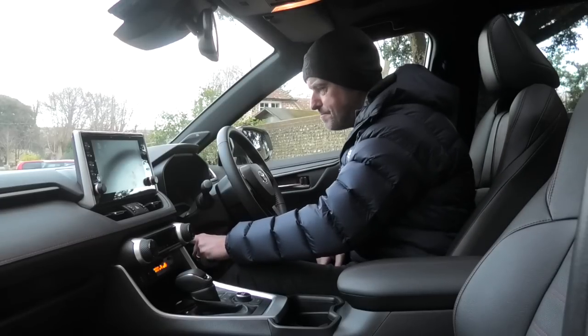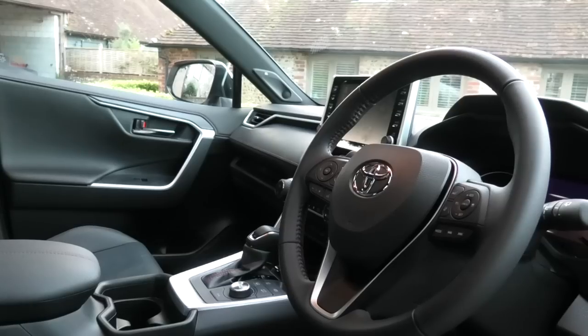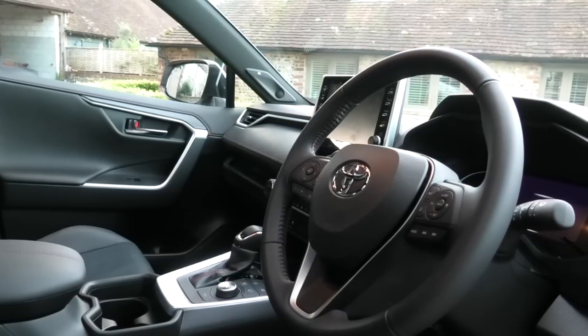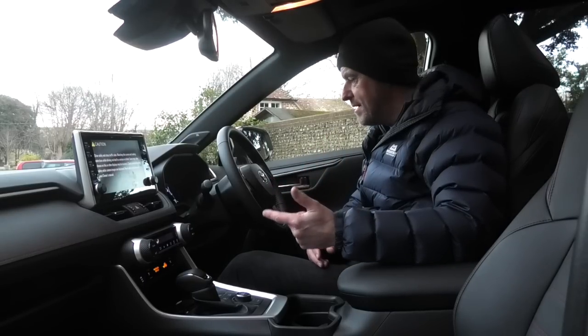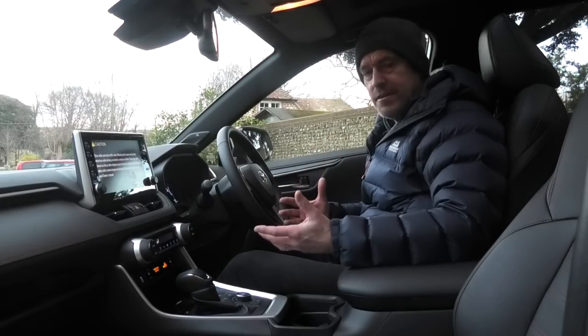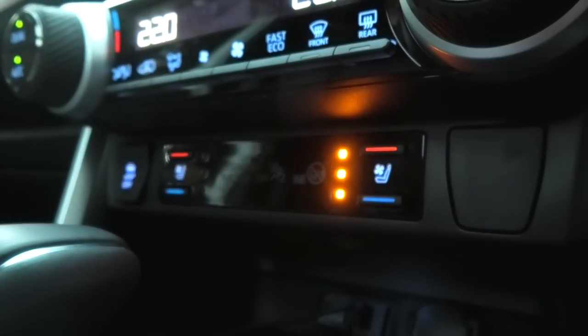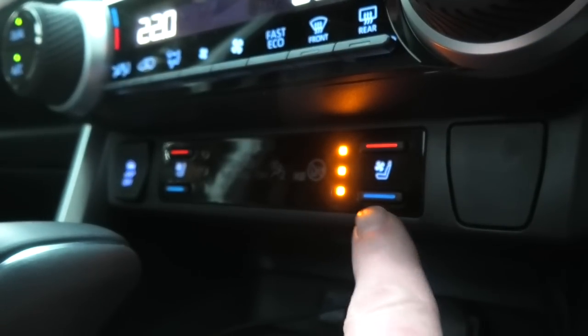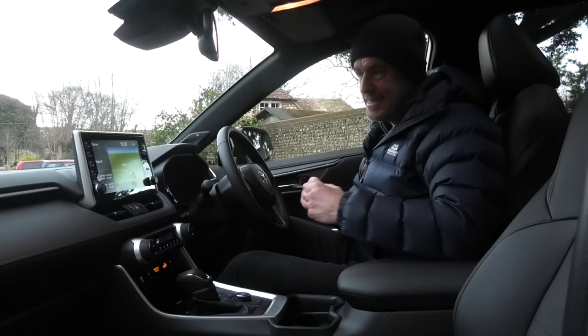This is the top spec car and it has every gadget and gizmo you'd expect: adaptive cruise control, automatic dimming full beam, a range of drive modes, heated seats, vented cool seats, electric seats — it's a well-specced car. However, it does have a few things that in my opinion let it down.